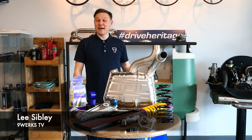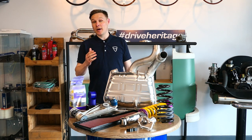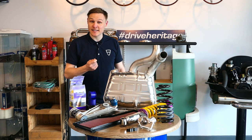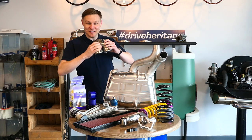Welcome to Nineworks TV. I'm here at Heritage Parts Centre today, home to 25,000 Porsche and VW parts. Today's video is dedicated to the Porsche 997 and we're going to be looking at the top seven upgrades for the sixth generation of 911. Let's take a closer look.